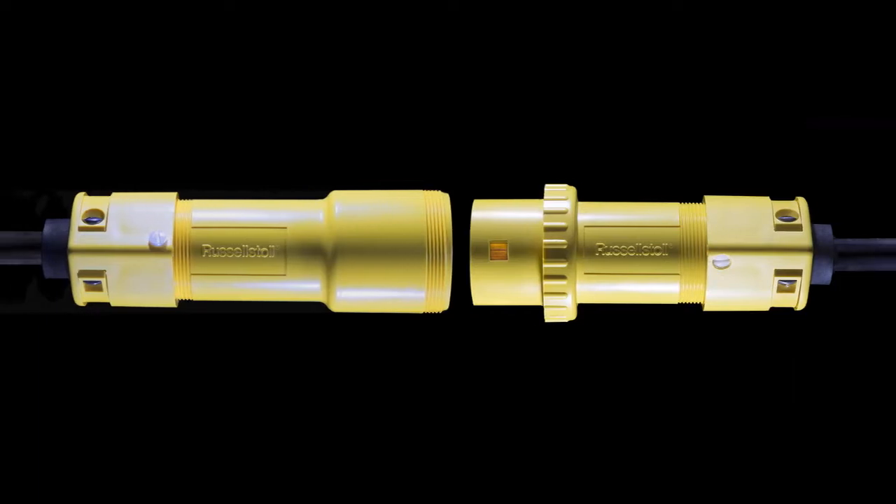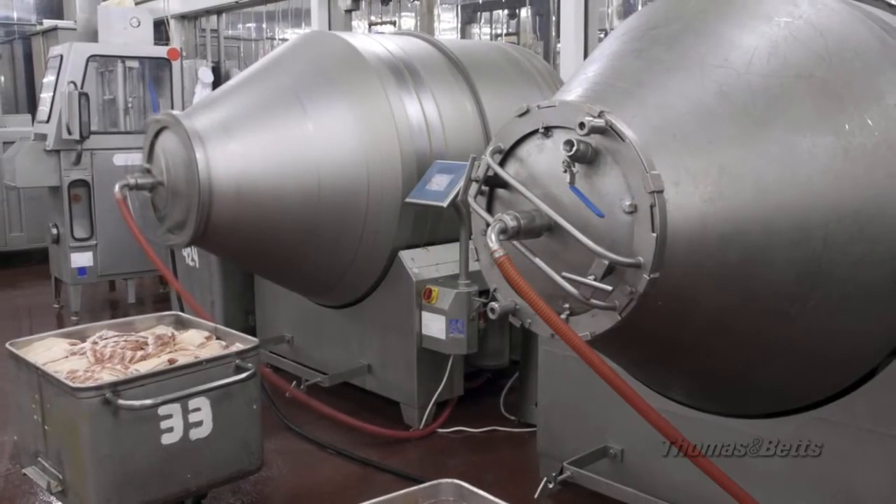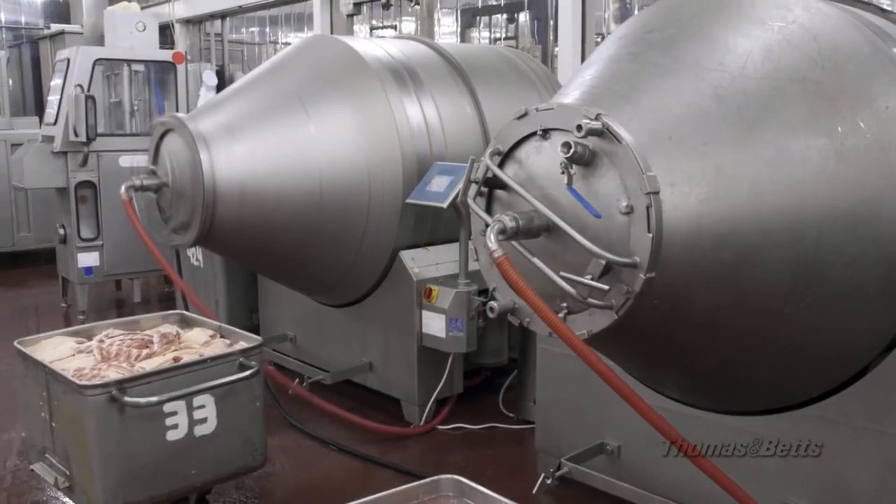For wash down, light industrial applications, plug into Duraguard — perfect for environments where liquid ingress or size are critical, such as food and beverage, data center and marine environments.